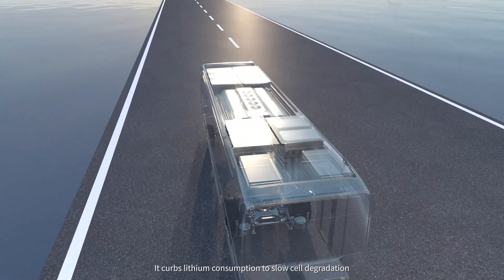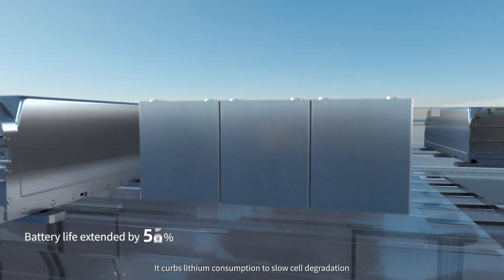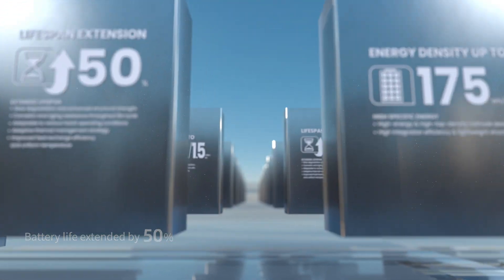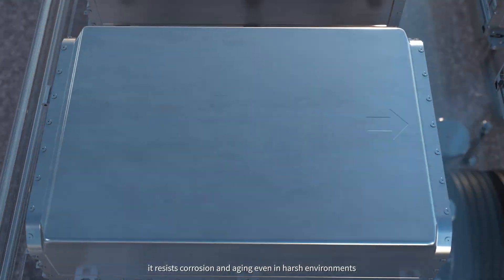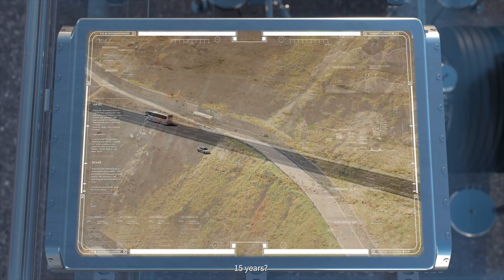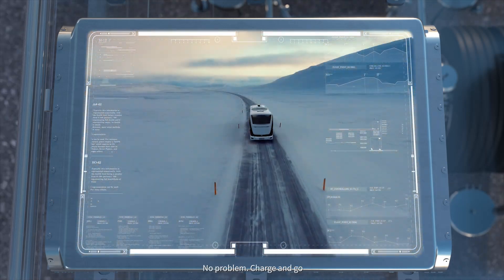It curbs lithium consumption to slow cell degradation. With multi-layer protection, it resists corrosion and aging even in harsh environments. Fifteen years? No problem. Charge and go!